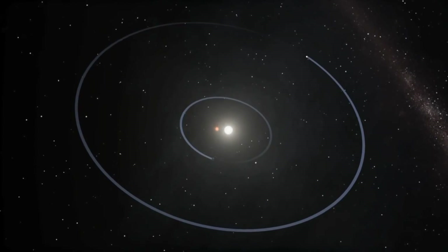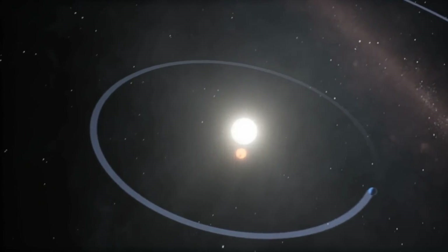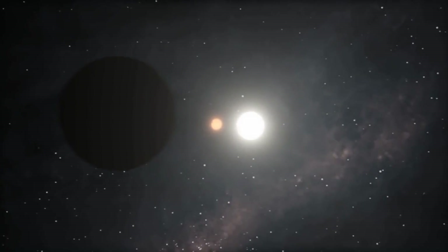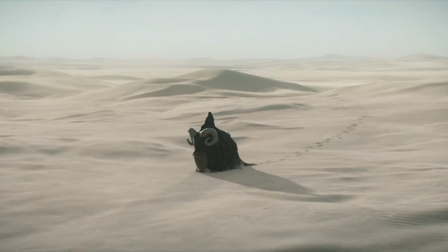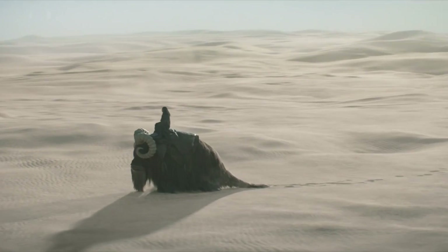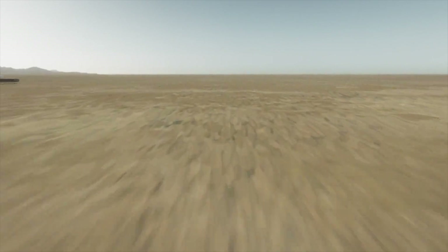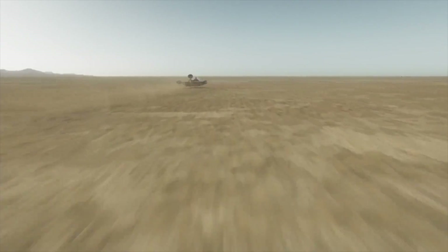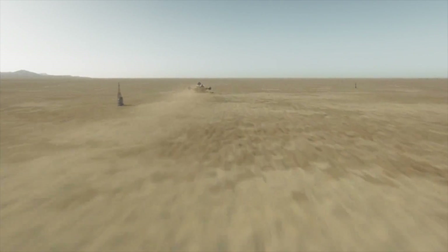The planet of Tatooine orbits a rare binary star system — meaning it has two suns, with the smaller sun in a stable orbit around the larger one. On the surface of Tatooine, one can certainly feel the heat of both suns at all times — as can the animals that live here. Beginning our journey on the vast expanse known as the Dune Sea, life in this region is highly specialized to survive the merciless heat.